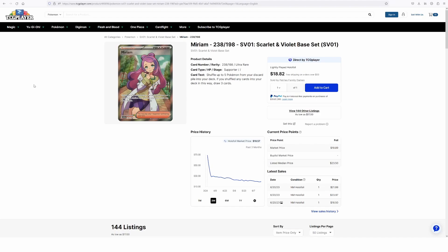It sounds stupidly simple, but the main key to the topics today is to know the market value of the card that you're buying. I picked a random card today to take a look at — it's the Miriam 238 out of 198 from the Scarlet and Violet base set. It's a card that has tanked since it came out. It started around 70 bucks and now it's under $20. I think it's kind of undervalued — I've been thinking about buying some at $20, but I'll tell you why I'm not as we look through what this card is worth right now.